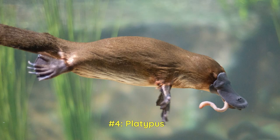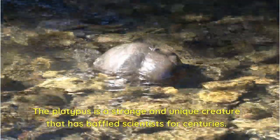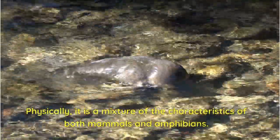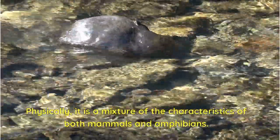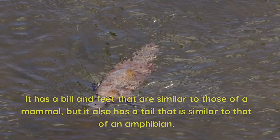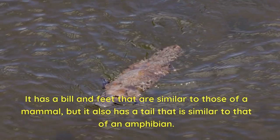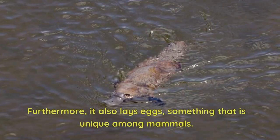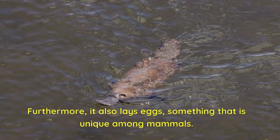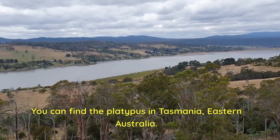Number 4: Platypus. The platypus is a strange and unique creature that has baffled scientists for centuries. Physically, it is a mixture of the characteristics of both mammals and amphibians. It was at first thought to be a hoax — a duck beak sewn into a beaver body. It has a bill and feet similar to those of a mammal, but it also has a tail similar to that of an amphibian. Furthermore, it also lays eggs, something that is unique among mammals. You can find the platypus in Tasmania, eastern Australia.